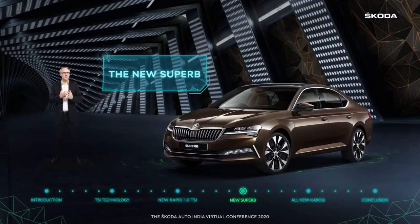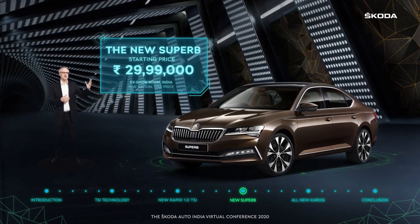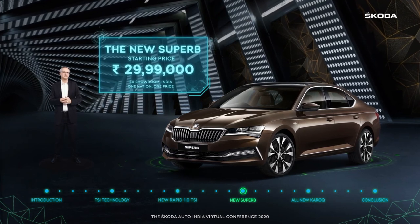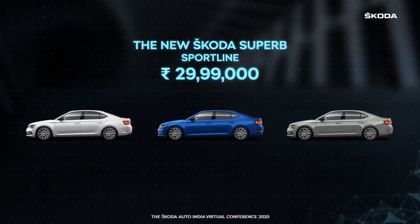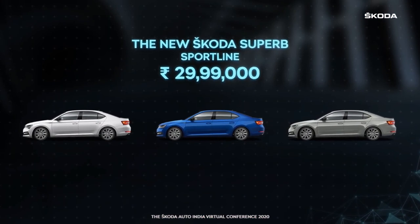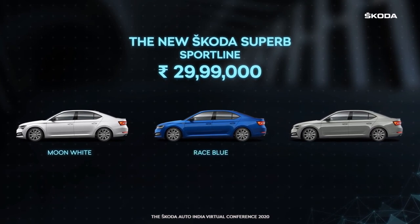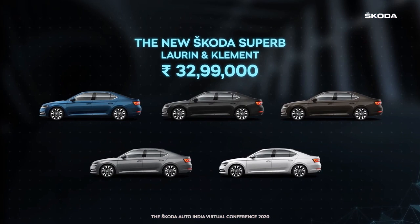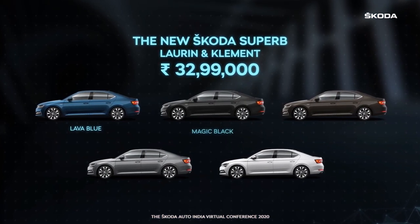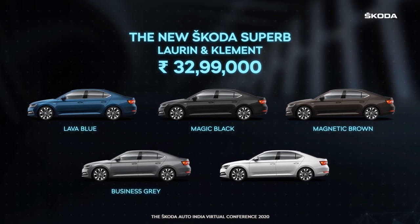The new Skoda Superb also wears attractive price tags. The gorgeous colour palette for the new Superb sees the Sportline stand apart in moon white, race blue and steel grey, while the L&K is distinguished by lava blue, magic black, magnetic brown, business grey and moon white.